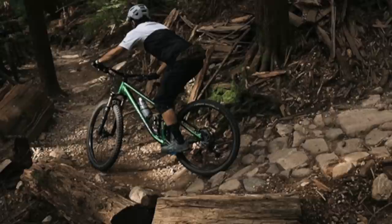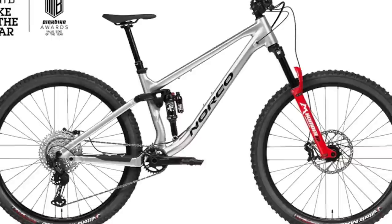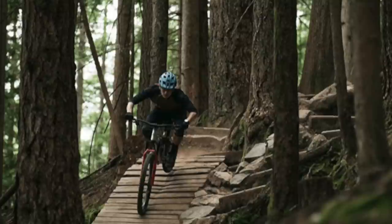For their value offering, Norco has the Fluid FS A4 — a sub-$3,000 alloy trail bike that punches well above its weight. Recently winning two very prestigious awards, Norco says the new Fluid is built to help you become the rider that you want to be. It was named Bike of the Year by Vital MTB and Value Bike of the Year by Pinkbike, beating out bikes that are twice its price. The frame gives you a refined level fit and finish, and Norco pairs that with their Rider First personalized setup, giving you a really good starting point for tuning the suspension before the tires even hit the dirt.